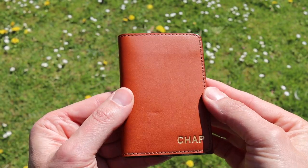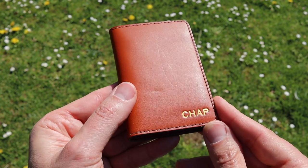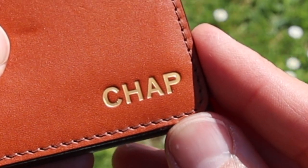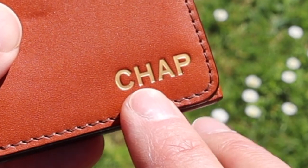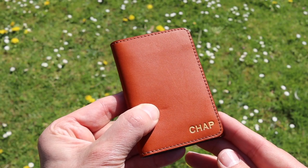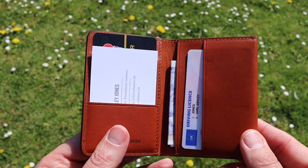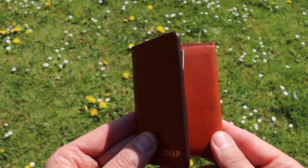On the front, I opted for the personalisation service. It costs an extra £25, and in this case I've gone for the word 'chap.' You can have whatever you like — your initials, your first name, whatever. The colouration of those indented letters is a matter for you; you can choose a number of different options. You can even choose where the personalisation is placed — the front, the back, or the inside. It's something unique to your individual wallet.